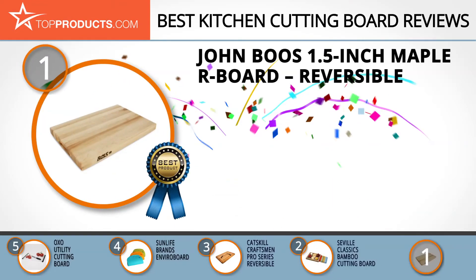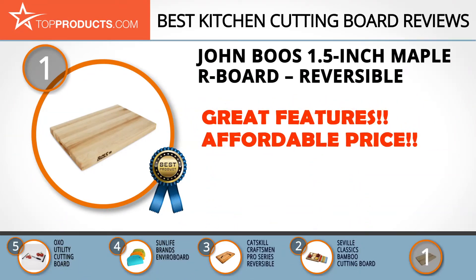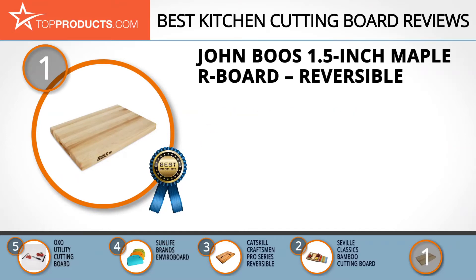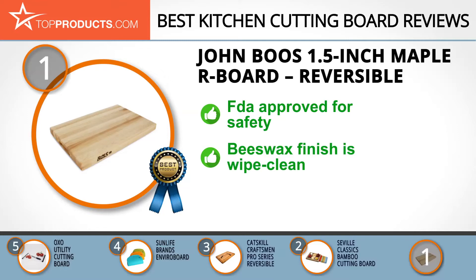And finally, the John Boos 1.5-Inch Maple R-Board Reversible made it to our top choice position because it provides a good array of features with an affordable price. You've probably never taken notice of the name on your kitchen cutting board, but chances are that you've owned a John Boos cutting board at some point in time, especially if it's a wooden one.